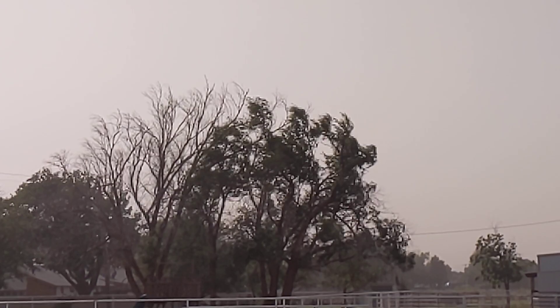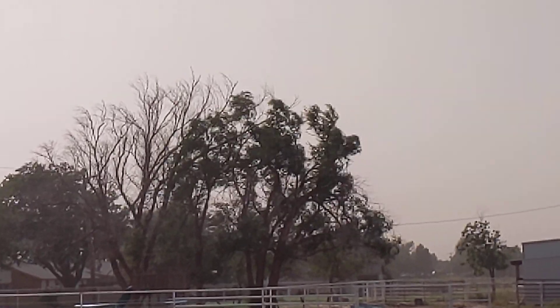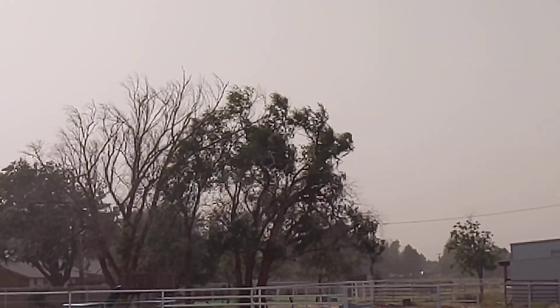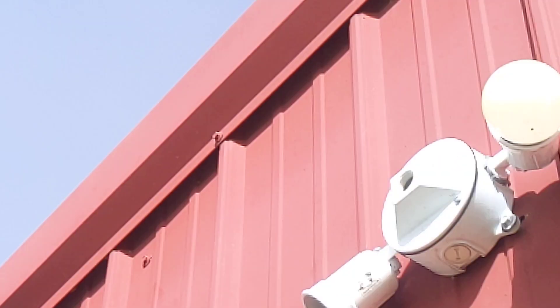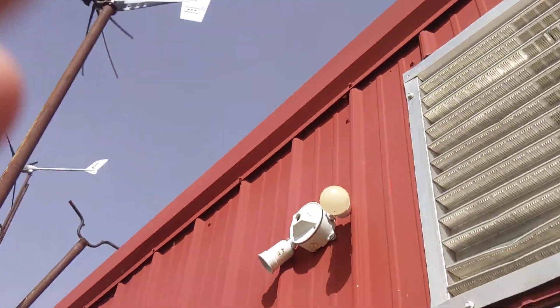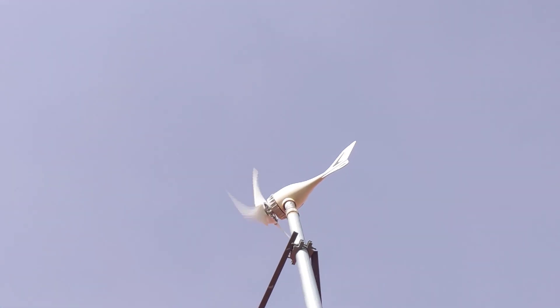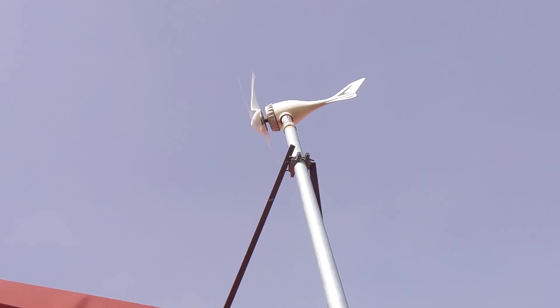And now the tree doesn't really look like it's blowing real hard, but the wind is blowing almost right at me. It's going to be real windy, but I'm going to film the turbines. I mean, it's running smooth, it's just got a little buzz off the blades.